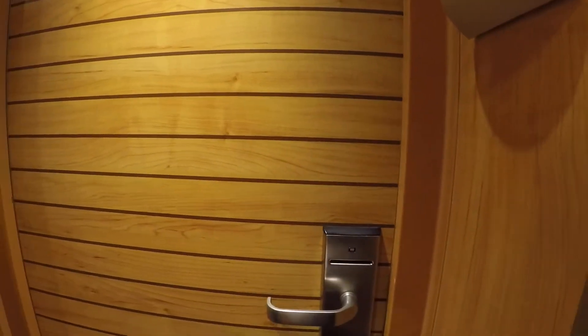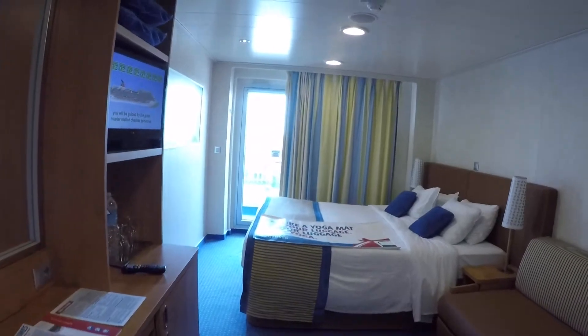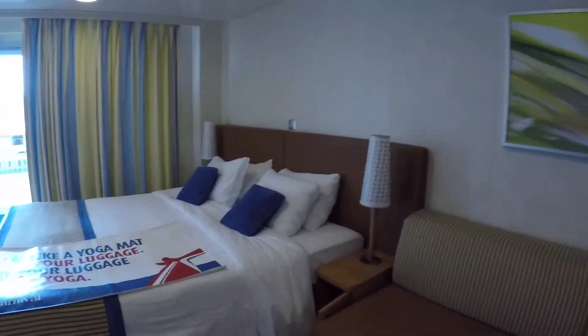We have a different door. Okay, so how does this work? There's our key — there we go. Here's our room. Wow, this is different!